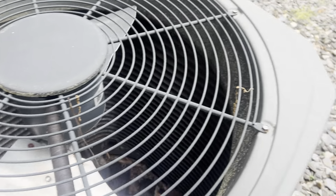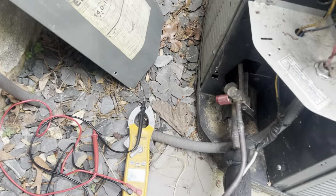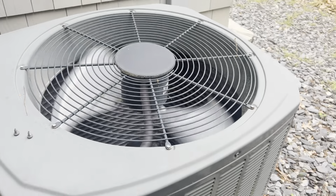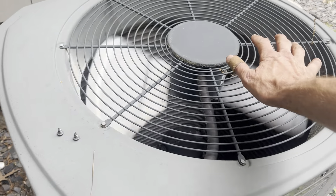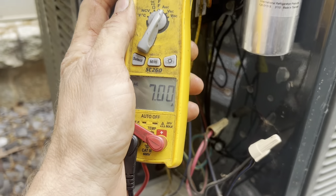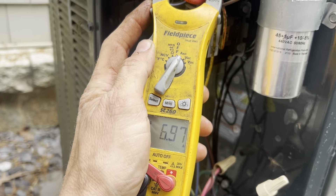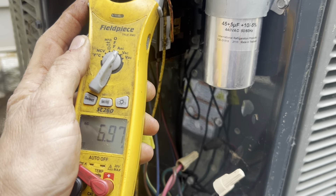My fan doesn't appear to be locked up. So unless the compressor is pulling locked rotor amps, I don't see a reason why this should blow up in my face. All right, everything's running fine. I'm going to pull and test the cap just to be sure.